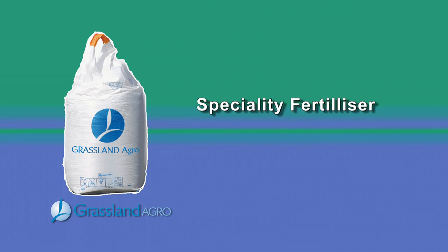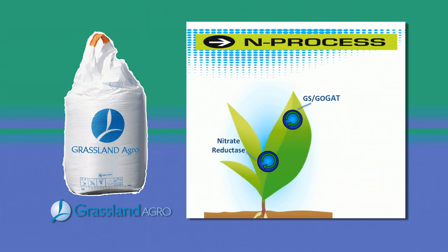Speciality fertilizers. Grassland Agro have a complete range of specialty fertilizers for all farm enterprises.